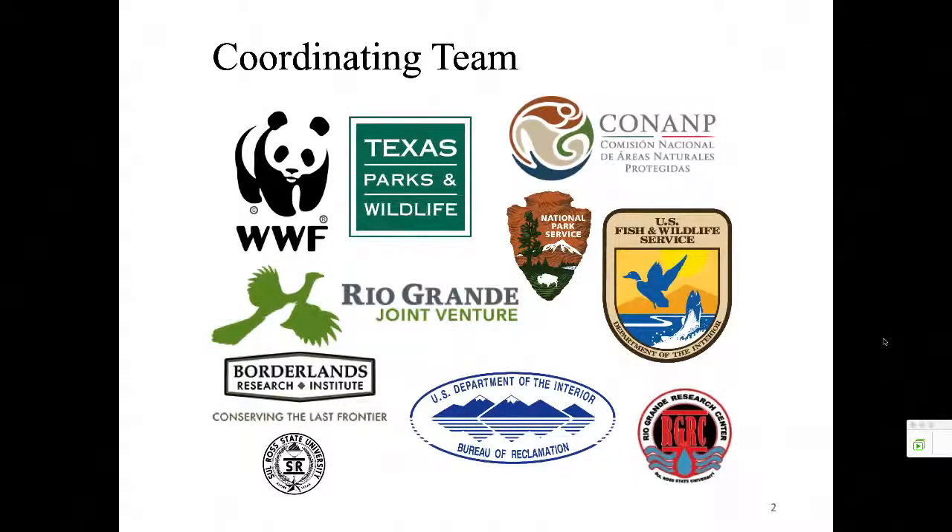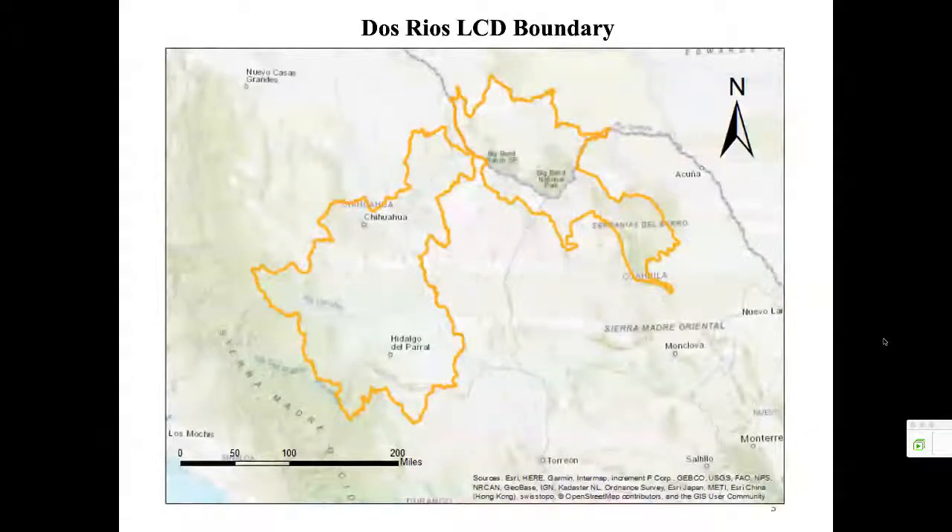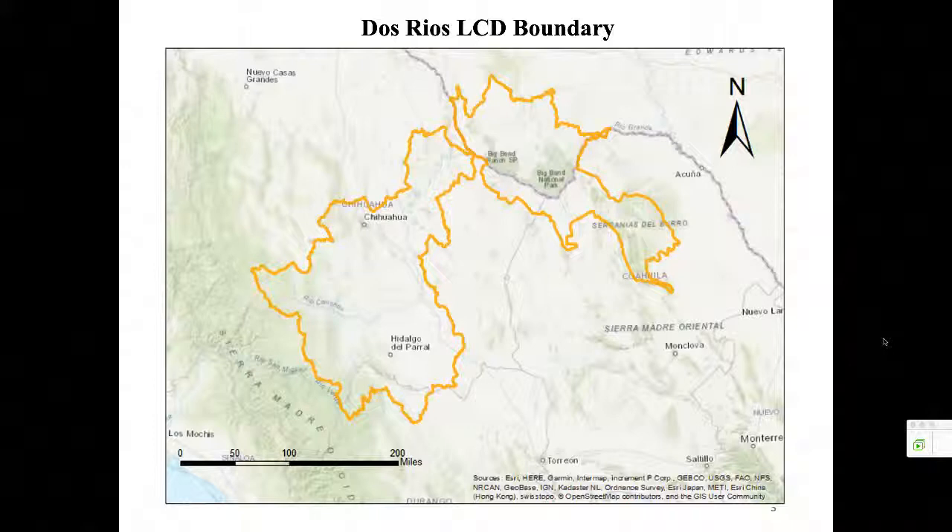The Landscape Conservation Design Study Area that was nominated for us is featured on this map within the orange polygon. This area was selected because of the shared interest of the Rio Grande, Rio Bravo, and the Rio Conchos, which feeds into the Rio Grande, and the large areas of unfragmented land in this relatively undeveloped landscape, as well as the protected lands along the border, such as Big Bend National Park and some of the protected areas in Mexico.